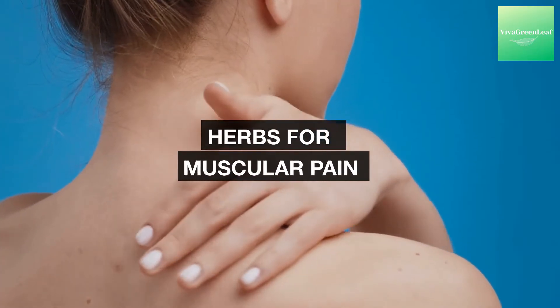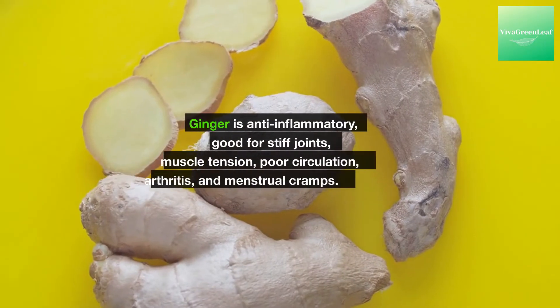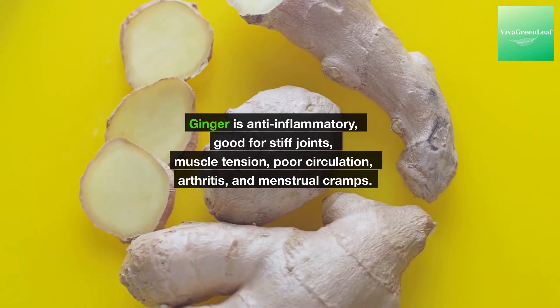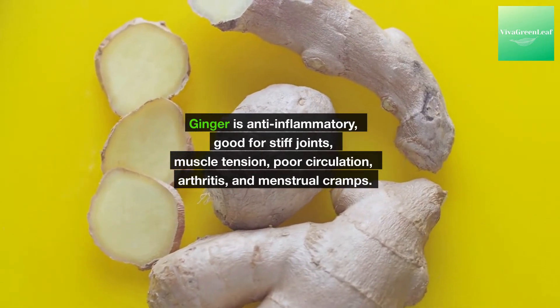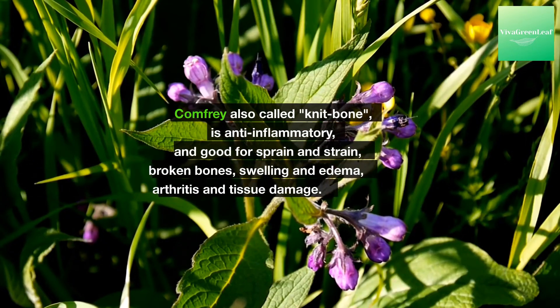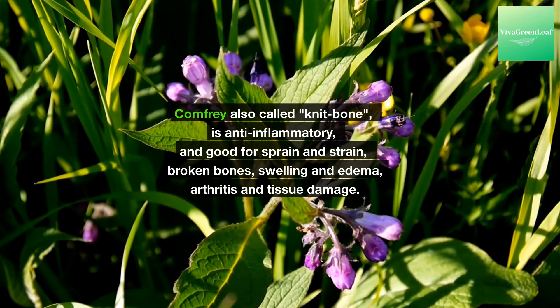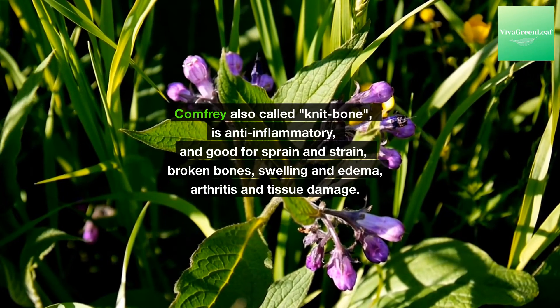Herbs for muscular pain. Ginger is anti-inflammatory, good for stiff joints, muscle tension, poor circulation, arthritis, and menstrual cramps. Comfrey, also called Knit Bone, is anti-inflammatory and good for sprain and strain, broken bones, swelling and edema, arthritis, and tissue damage.